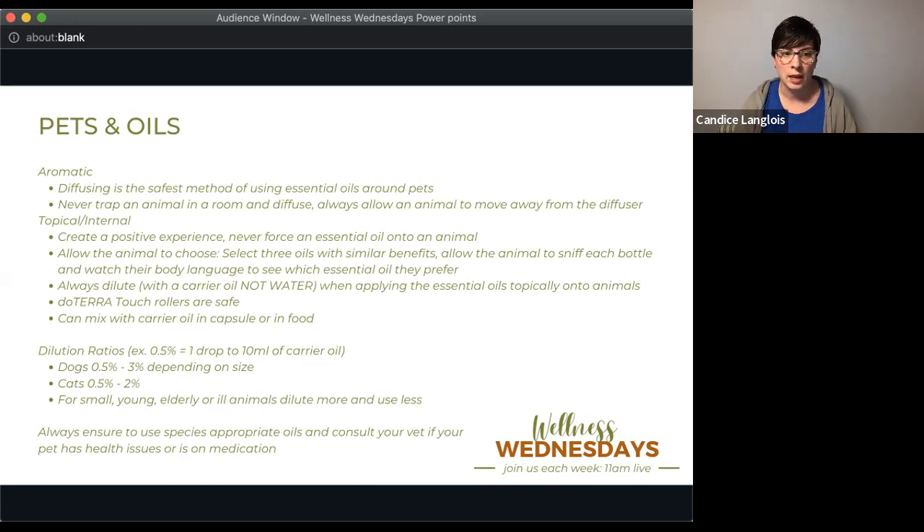doTERRA's essential oils are very safe, but make sure you're not trapping the animal in an enclosed room. For topical and internal use — because if you put oil anywhere a cat or dog can lick, they will lick it, so topical essentially becomes internal. Always follow the internal rules to stay safe. Create a positive experience; never force an essential oil onto an animal. You can allow your animal to choose — select three oils with similar benefits, let the animal sniff each bottle, and watch their body language to see which they prefer.